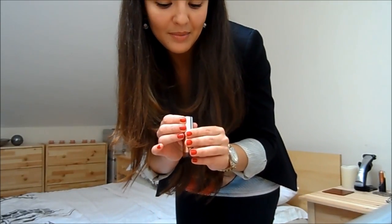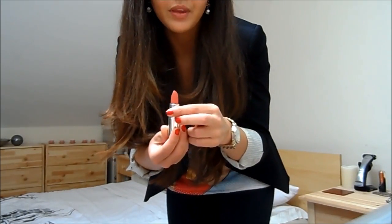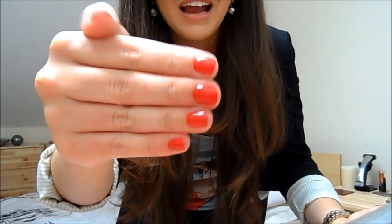I can't remember what the blush is called so I'll put a little link somewhere. On my lips I'm wearing this lipstick by The Body Shop, which is number 315 and it's called Colour Crush — it's just this kind of beautiful peachy colour. Then my nails are OPI's Big Apple Red; I love this colour.